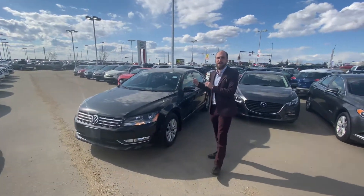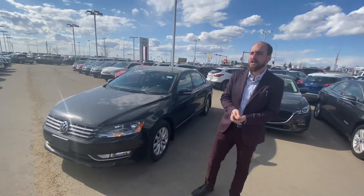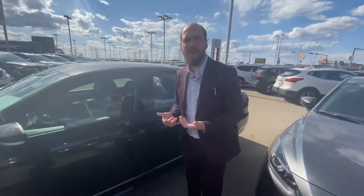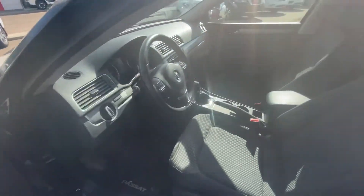Underneath the hood we are going to get that very reliable and very fuel efficient diesel engine, which of course is mated to an automatic transmission. As you can see it is in overall amazing condition. As you know, every vehicle on our lot needs to pass a full AMVIC inspection, meaning any wearable parts that need to be replaced get either replaced or repaired.